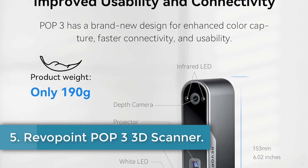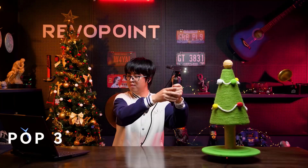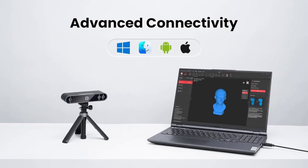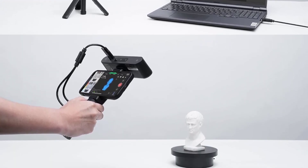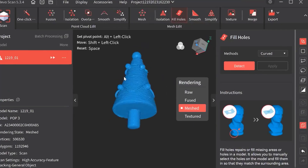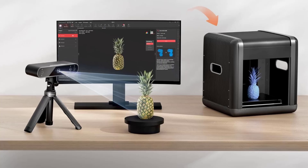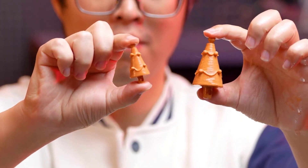Number 5: Reverpoint Pop 3 3D Scanner. The Reverpoint Pop 3 is a cutting-edge device designed for superior precision and stability, featuring an IMU and dual infrared LEDs for seamless frame stitching and fast marker tracking. With scanning speeds of 12 to 18 frames per second and a single-frame precision of up to 0.05 mm, it captures intricate details with ease. Enhanced color scanning is aided by a larger RGB camera aperture and dual-white LEDs, producing vibrant and lifelike 3D scans. It offers advanced connectivity including Type-C USB and Wi-Fi 6 for efficient data transfer.